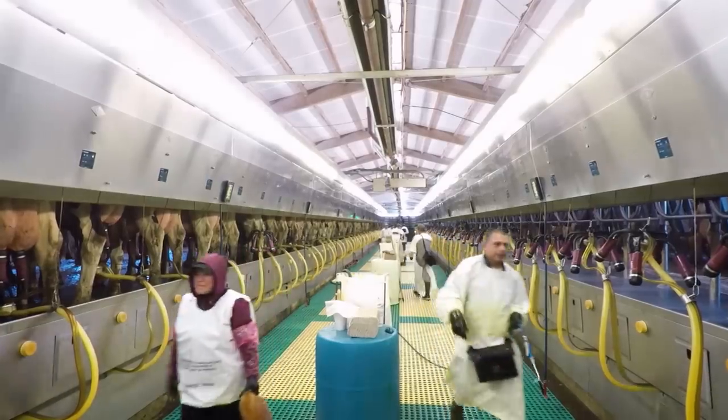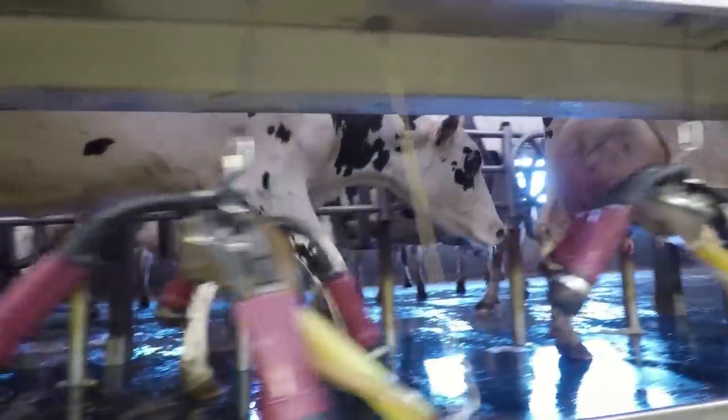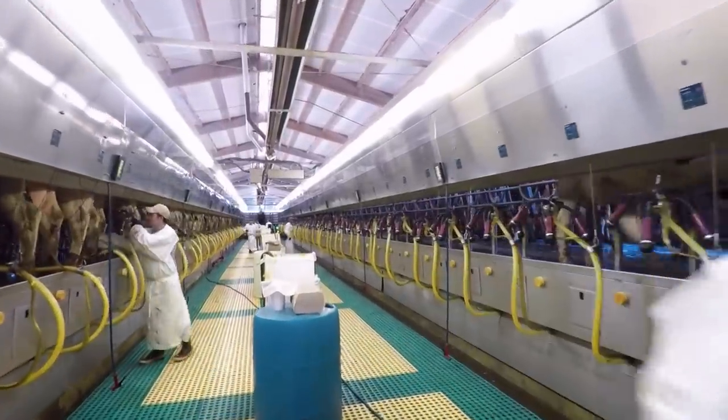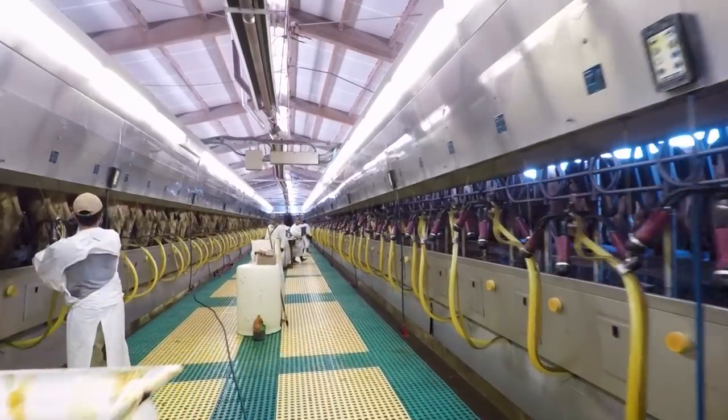My goal from the start was to eventually become totally self-contained. We grow about 61% of our feed right now. At first we just milked cows. Then we started raising our own heifers. We got them as close-ups and then just kept moving down the chain until last year, when we bought the piece that was the baby calves.